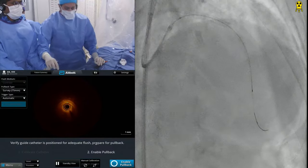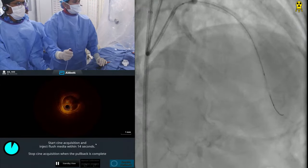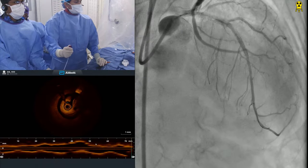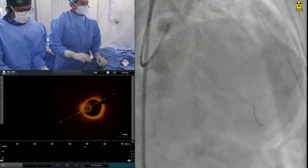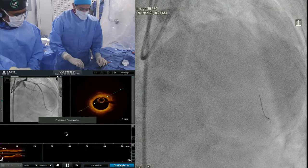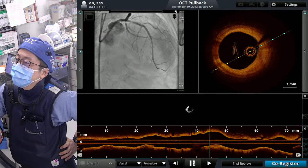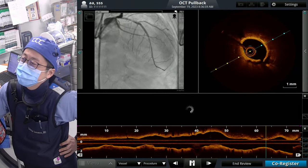Beautiful image. As long as Kiski is happy with the image — we have a 2.0 bar balloon. Coming now to the gap, and this is the proximal LAD. I see a lot of calcium inside the stent. So first, can I do the co-registration? One second please.